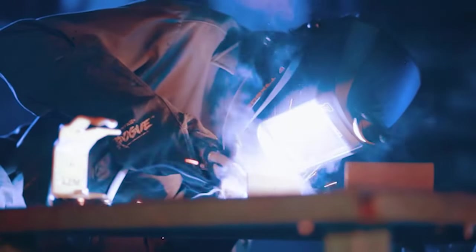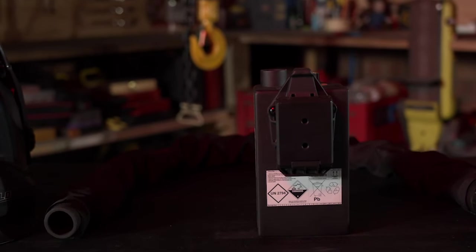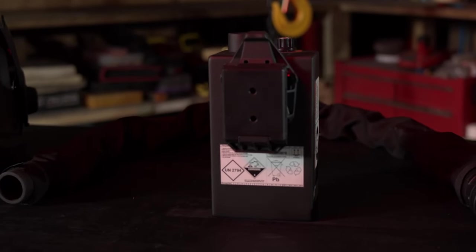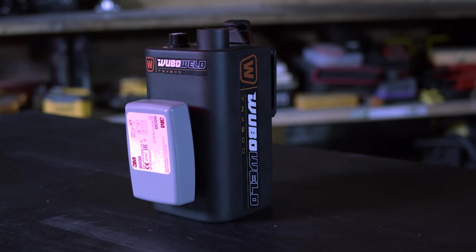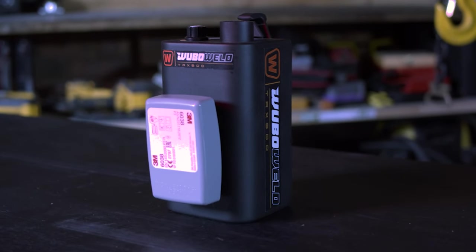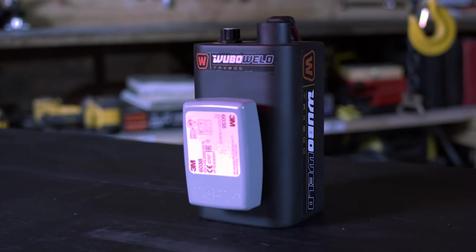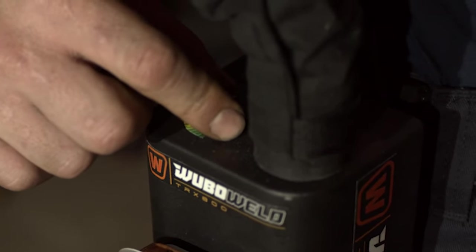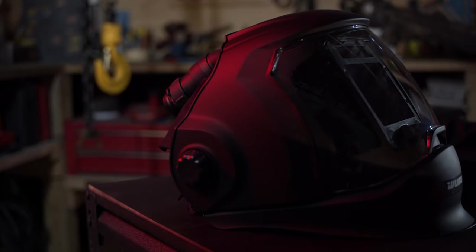This makes welding cheaper and more accessible. The quick release system allows for rapid suit-ups, making the TRX 800 super portable and convenient to use. Adapt to any situation with a variable fan speed control.